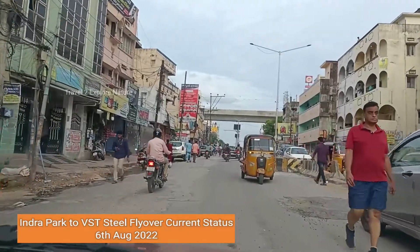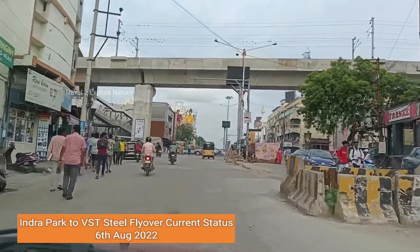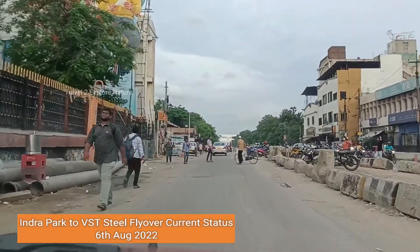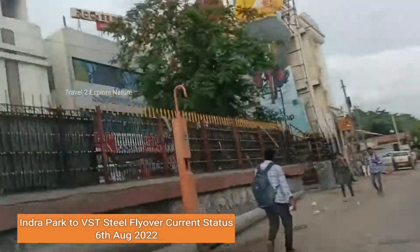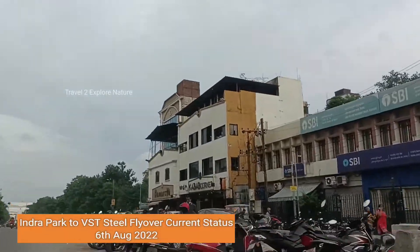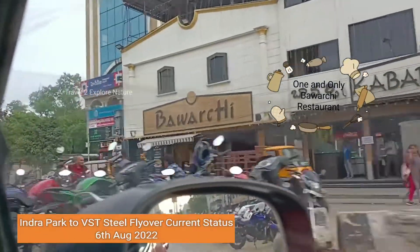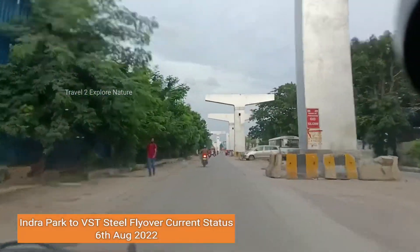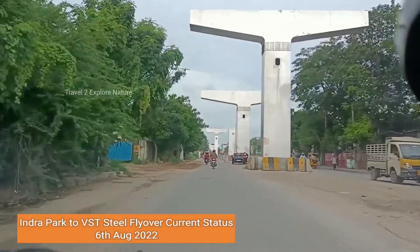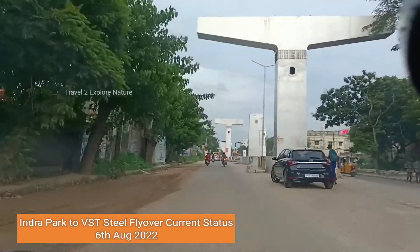Another thing is, once this is completed, it will be a construction marvel. It passes above the metro station near RTC Crossroads, so the metro will pass between the two roads — the main road and this flyover. That is a one-of-a-kind construction going on here.